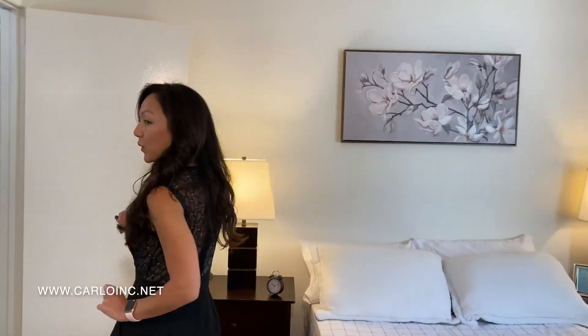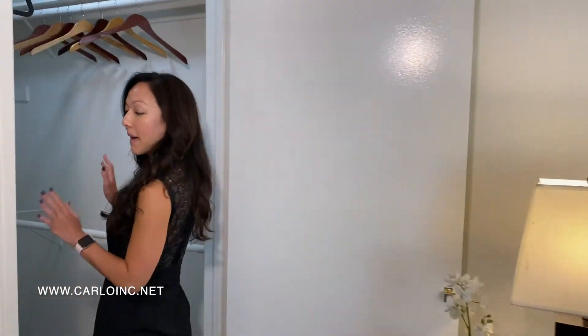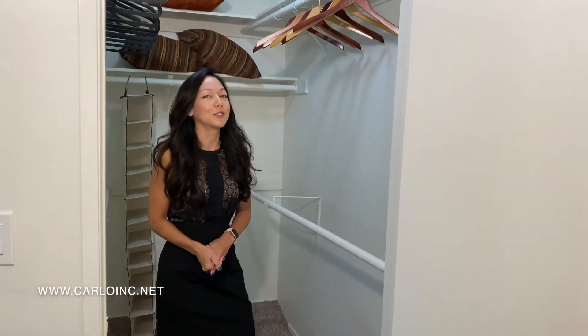But the last thing I want to show you in here is this massive closet. There is a ton of room in here for his and hers, or just a girl with a lot of clothes, like myself.